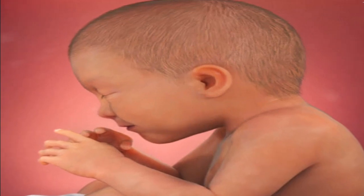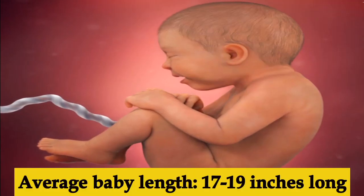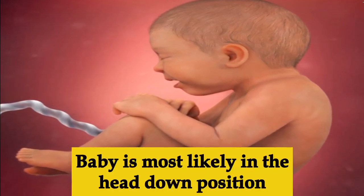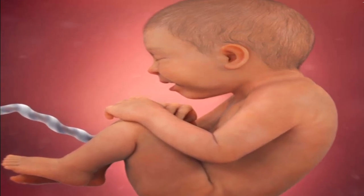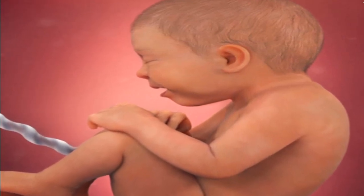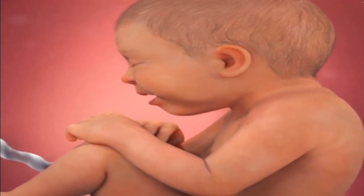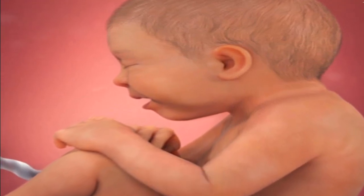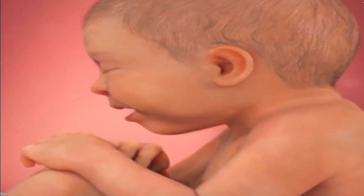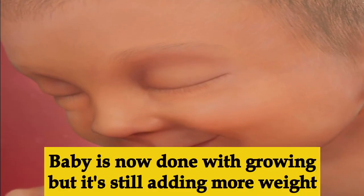By the end of week thirty-five, the baby is 17 to 18 inches long. Week thirty-six, the baby is gaining about an ounce each day, bringing the weight to about six and three-quarter pounds, with a length of about 17.5 to 19 inches. The baby is most likely in the head-down position. By the end of this week the lungs are fully matured and if born during this week, the baby can breathe on its own without any interventions.